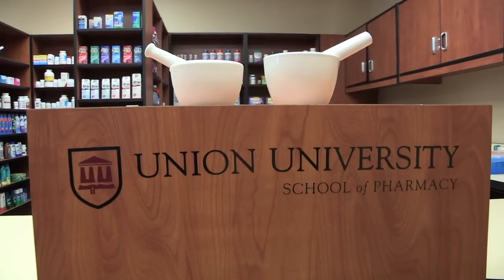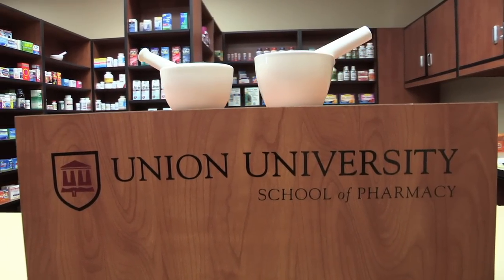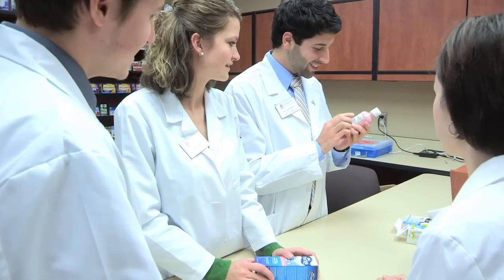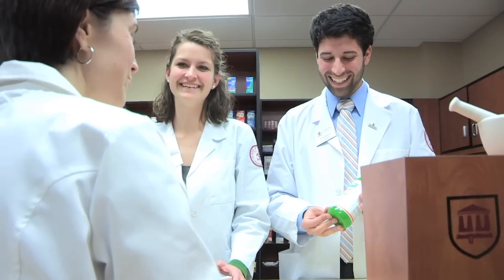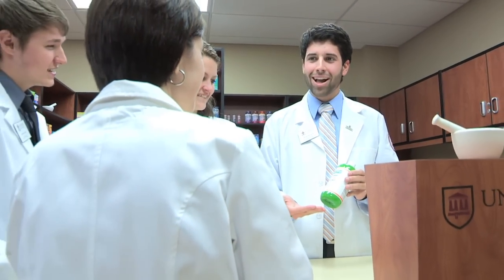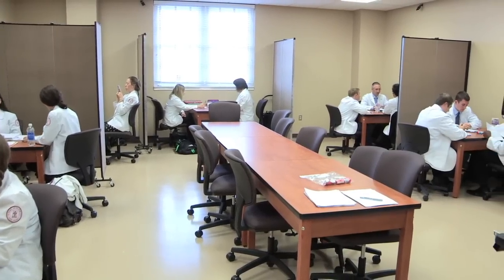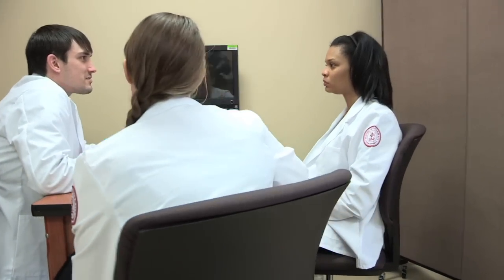Students prepare to serve the needs of the community as a pharmacist through practice scenarios offered in our Community Practice Lab. Students simulate pharmacist-patient interactions and practice the art of dispensing and counseling. This room also has multiple counseling booths where students can practice their communication skills.